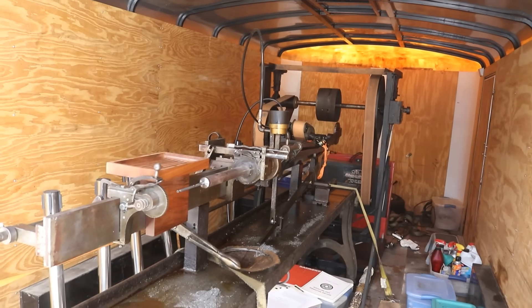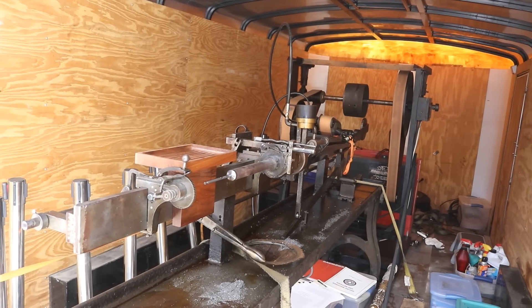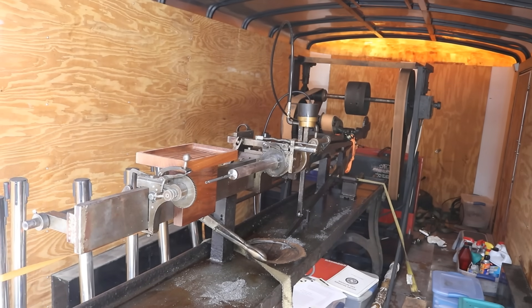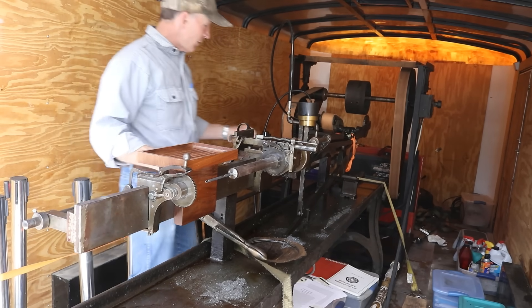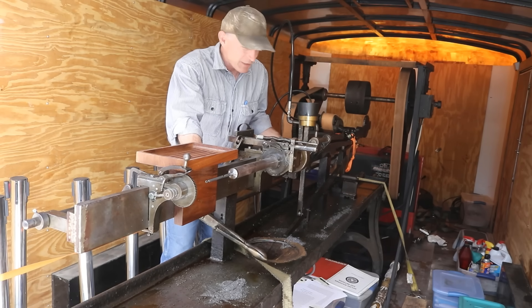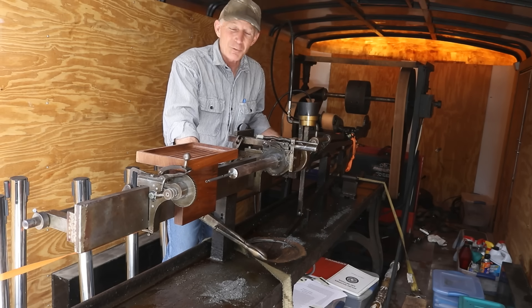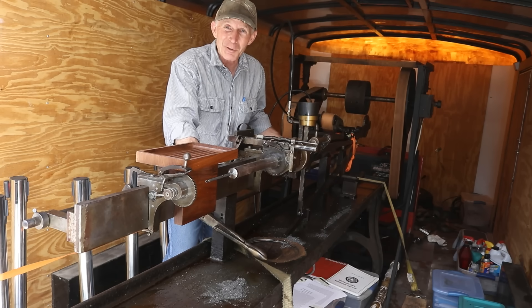What you're looking at here is a first-generation Pratt & Whitney rifling machine designed back in the 1860s. This is a Civil War era design rifling machine that was in the Stevens factory. Just a fascinating piece of history. Let's get it unstrapped and roll it out into the shop and take a little closer look.